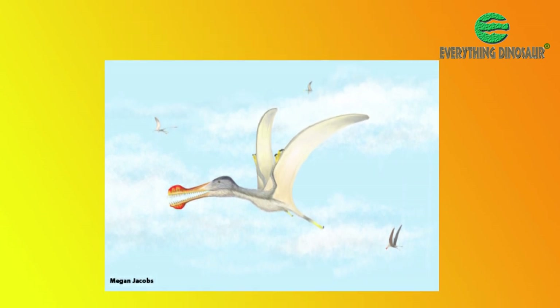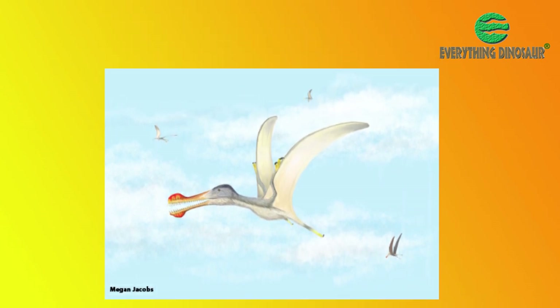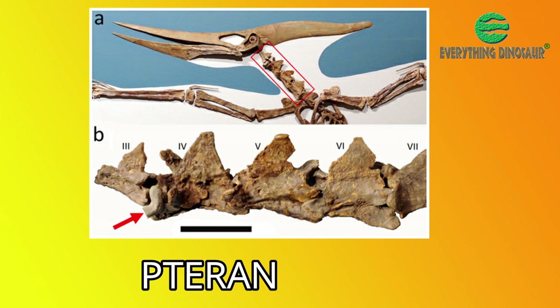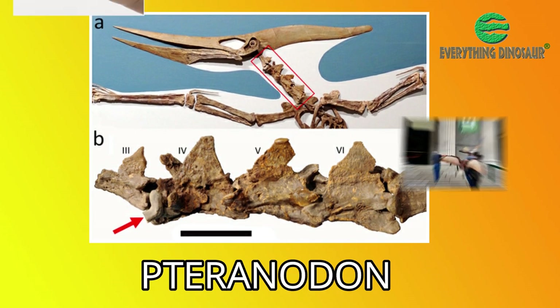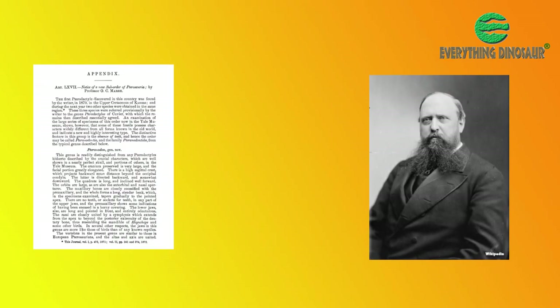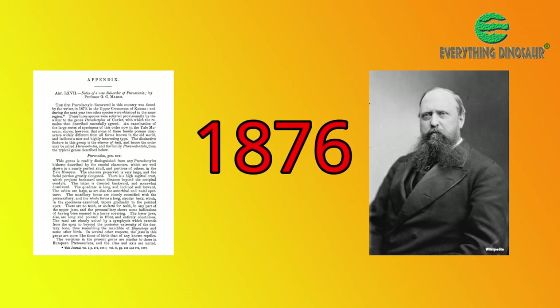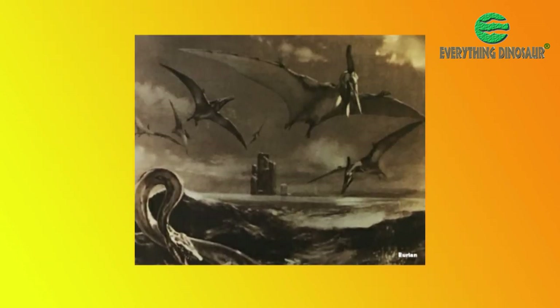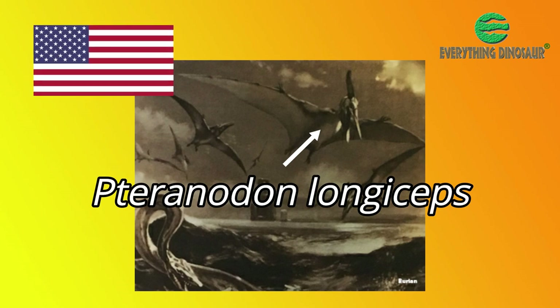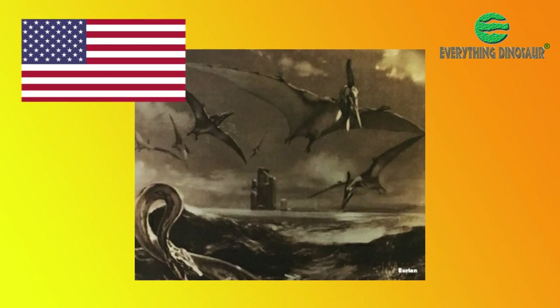We know that model collectors are getting into a flap about whether this figure should be called Geosternbergia, so let's explain. The Pteranodon genus is perhaps the most extensively researched of all the pterosaurs. After all, this genus was established by Othniel Charles Marsh back in 1876 when he named Pteranodon longiceps — the first pterosaur to be scientifically described from fossils found in the United States, and the first record of a pterosaur found outside of Europe.